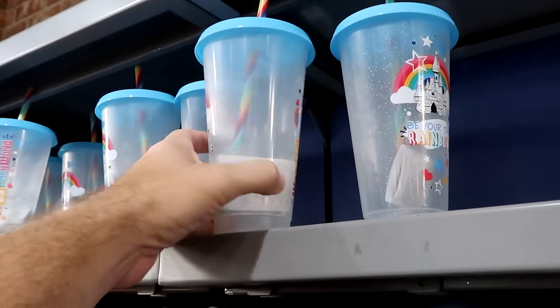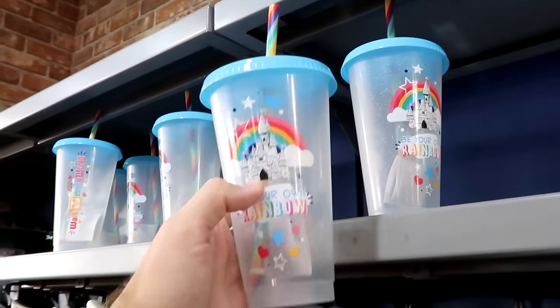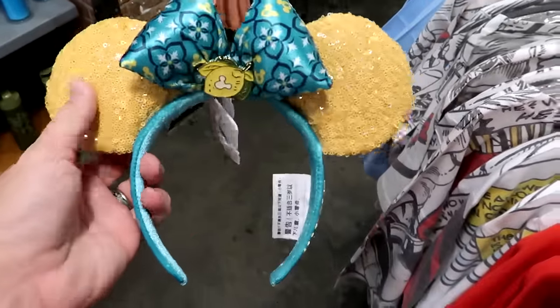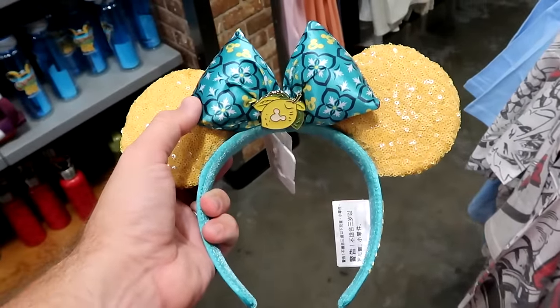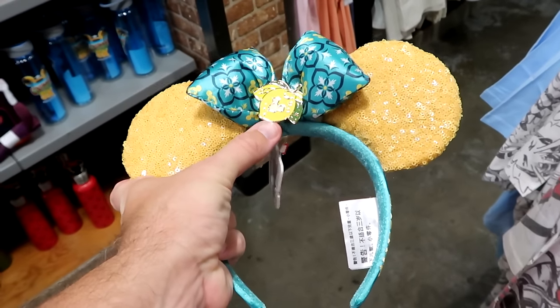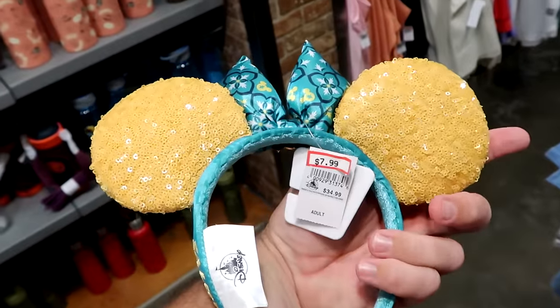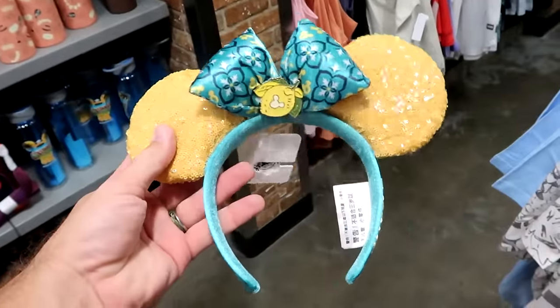A plastic cup reading 'Be Your Own Rainbow' with Cinderella Castle and 'Walt Disney World' down the side — comes with a swirl-pattern straw — $8, down from $20. And yet another brand new pair of ears at the character warehouse: a fancy bow with hidden Mickeys, an orange lemon jibbitz, and sparkly embroidered details — $7.99, down from $35.